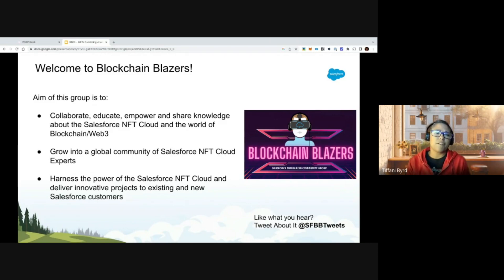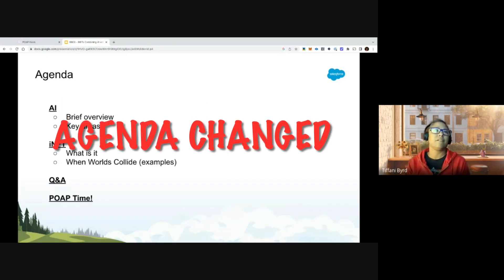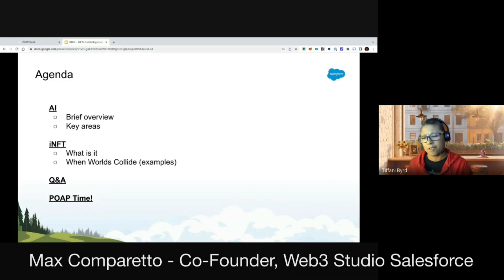We also want to grow into a global community of Salesforce NFT Cloud experts where we harness the power of Salesforce NFT Cloud — coming soon — and deliver innovative projects to existing and new Salesforce customers. We have two special guests: Gary Brandelier, Emerging Tech and Product Senior Director of Product Management for Salesforce, and Max Comparetto, co-founder of Salesforce Web3 Studio.